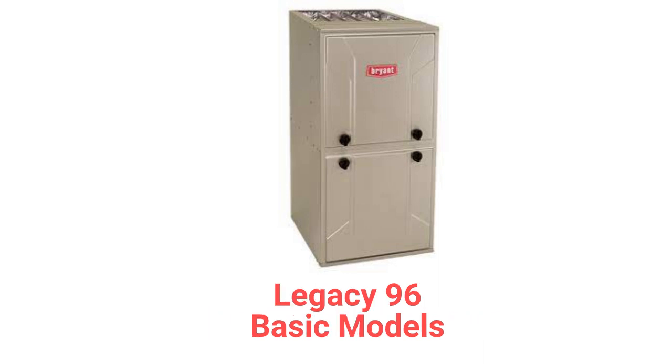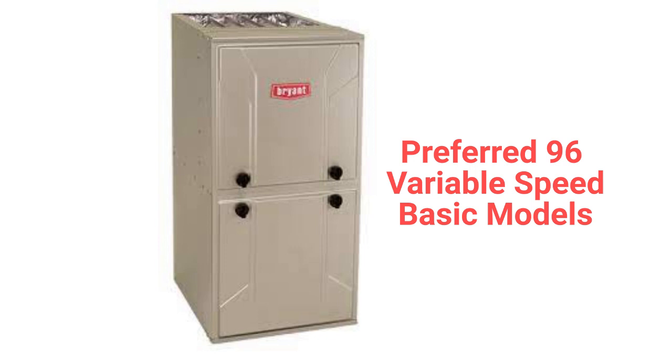The Legacy 96 models are basic single-stage gas furnaces with a 97% AFUE combustion efficiency and a constant torque blower motor, while the Preferred 96 variable speed model is a basic furnace with a variable speed blower motor for quieter and more efficient operation.